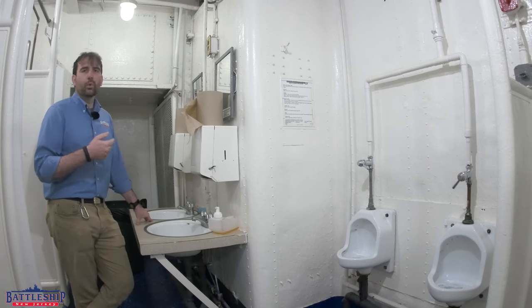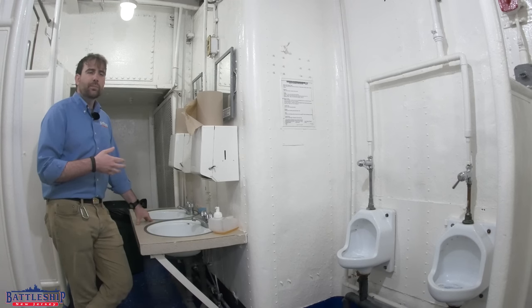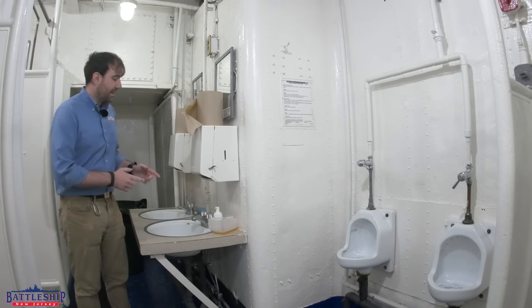When I say original, I don't necessarily mean World War II era. This stuff looks like it's from the 60s to me, which would be around the end of Little Rock's service, but it still seems original to when the ship was in service. Why do I think that? Check this out.